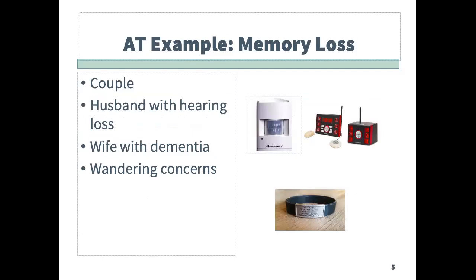This is an example from a couple where the wife has dementia and the husband has a hearing loss. They no longer sleep in the same room, and the husband was worried that his wife might wander off in the middle of the night. A motion sensor was set up in the bedroom for the wife. This sensor would send a signal to the signaling device in the husband's bedroom. The signaler would activate a bed shaker, and so he would be woken up if she got up in the middle of the night. The road ID bracelet was provided as a way to identify her with a name, address, and contact information should she become lost in the community.